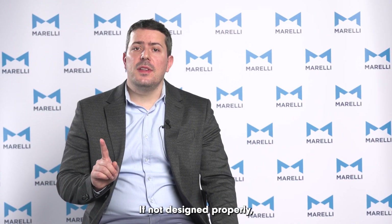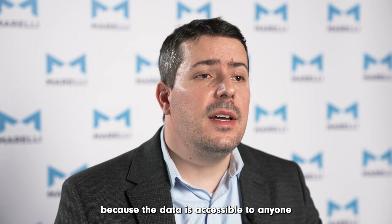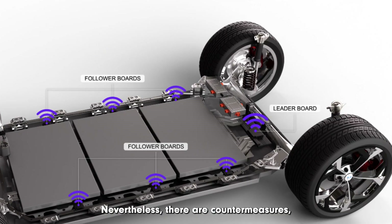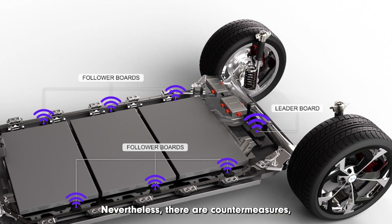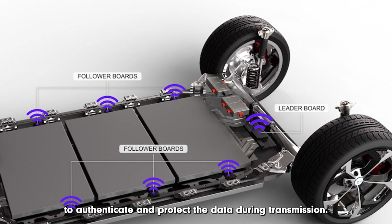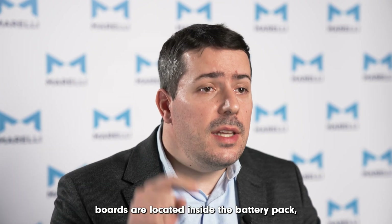If not designed properly, wireless communication is less secure than wired communication because the data is accessible to anyone within the radio wave propagation range. Nevertheless, there are countermeasures, such as encryption, to authenticate and protect the data during transmission. In addition to that, boards are located inside the battery pack, which has a metallic enclosure, so they are shielded from the external environment.